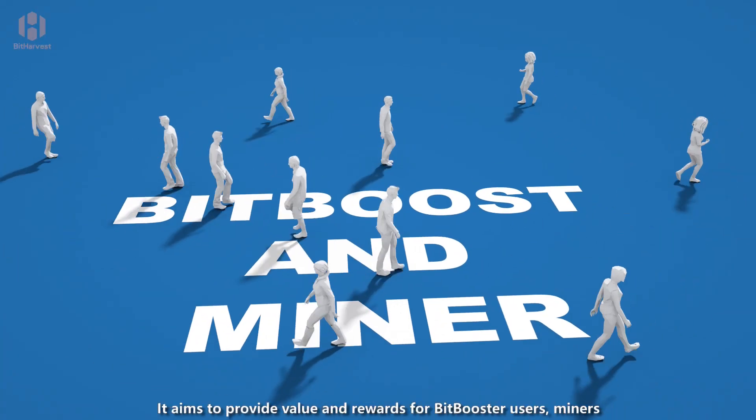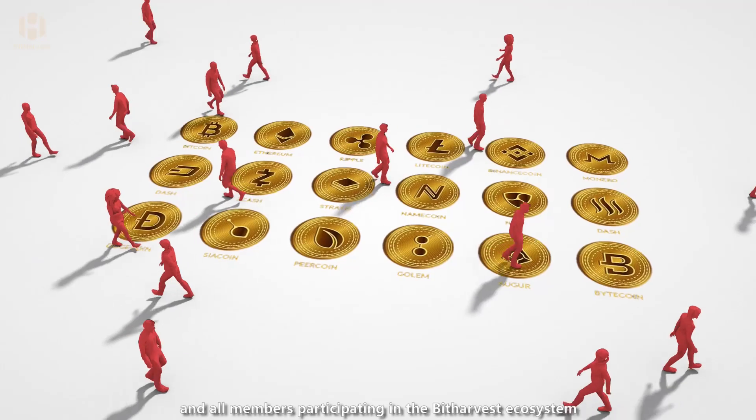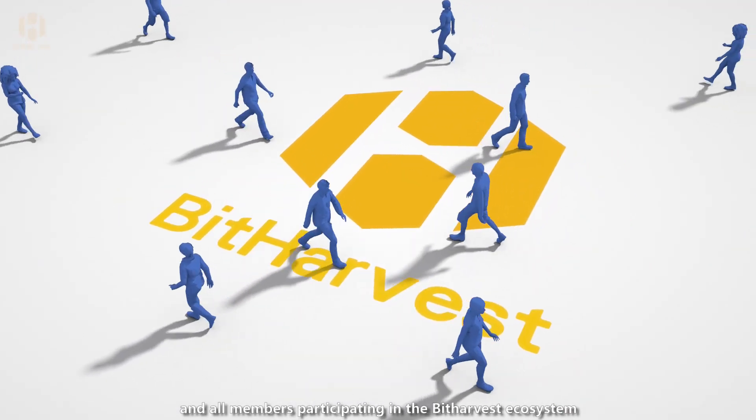It aims to provide value and rewards for BitBooster users, miners, and all members participating in the BitHarvest ecosystem. The BTH token enhances BitBooster's potential, serving as a means of value circulation within our ecosystem, while also fostering innovation and participation.